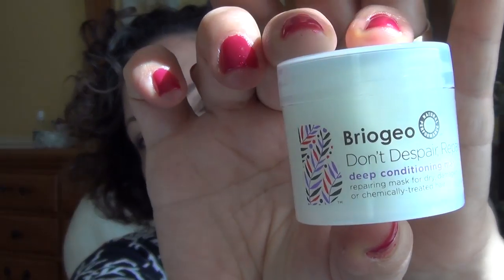Next is this Briogeo Don't Despair Repair Deep Conditioning Mask. I'm going to assume this is for the hair. Definitely going to try that — repairing mask for dry, damaged, or chemically treated hair. It comes with a nice little stopper. I like it when companies put work and effort into the packaging of their samples. This smells nice — like a coconut. It replenishes, restores, repairs. Fortified with ultra hydrating avocado, sweet almond, and argan oils, plus rose hip oil and super hair essential vitamins. It helps increase hair elasticity to prevent breakage and promotes healthy shine. Definitely going to try that.